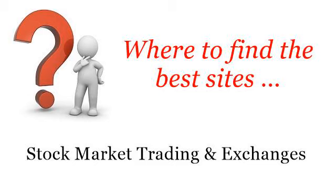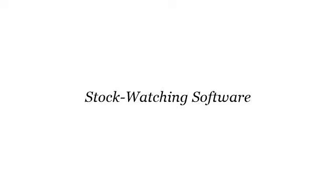Where to find the best sites for stock market trading and exchanges. Here you will find where to solve your questions about stock watching software. These are the best resources we could find on the web.